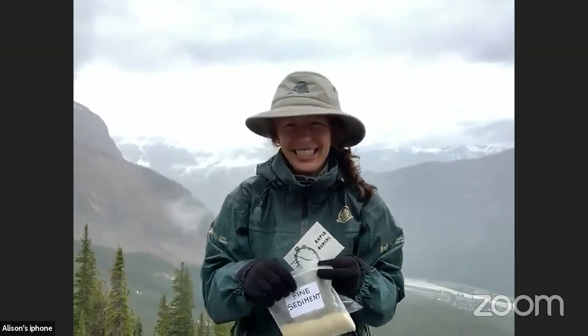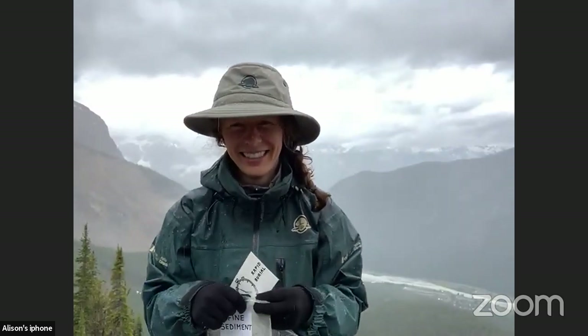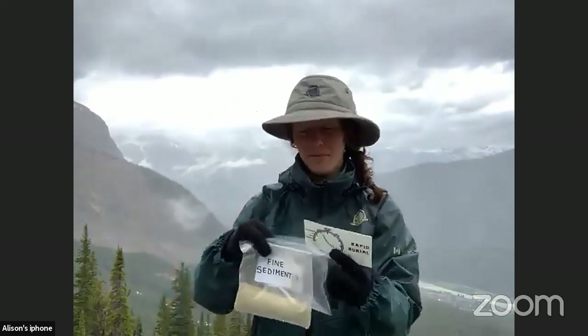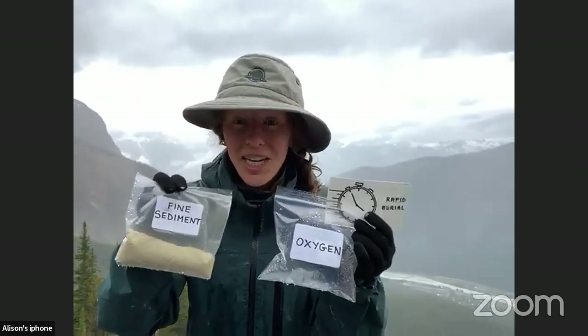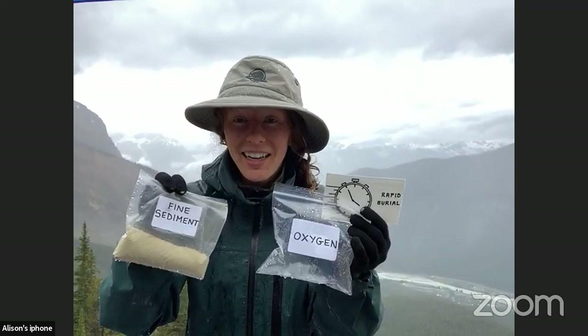A lot of 'all three' coming in from those who are live in the call. Vicky, any different feedback from the chat? I'm getting a lot of threes. Okay — not a bad choice. Lots and lots of responses coming in.